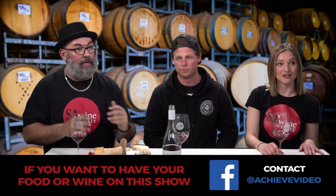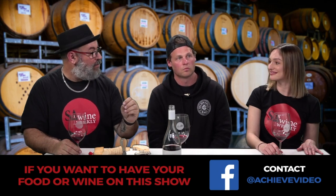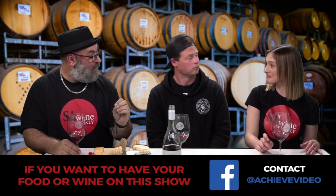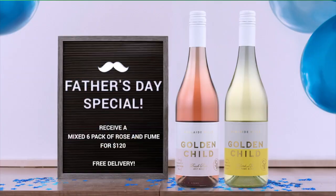The big reveal — SA Wine Weekly is going to be on Channel 44, which is super exciting. We're moving up in the world. James's Golden Child Wines will be featured as one of the first shows. Stay tuned for when it goes to air.